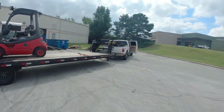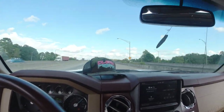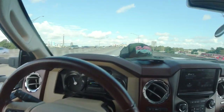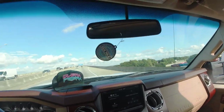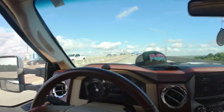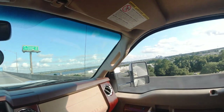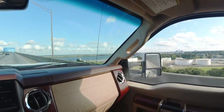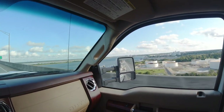Alright, we got her tied down and now we're headed to Charleston. We are in Charleston, crossing over one of the bridges — so gorgeous.